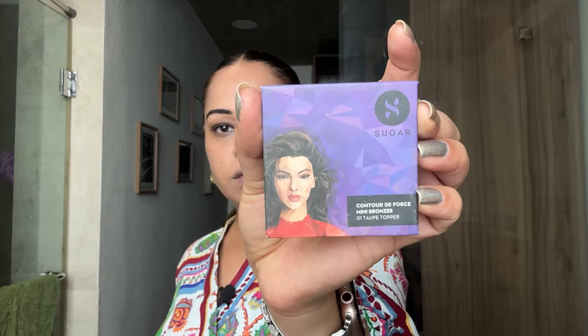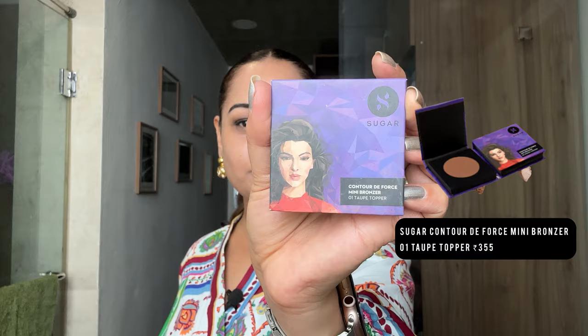Now time for some contouring. I use a powdered contour from Sugar — it's called the Contour De Force Mini Bronzer and the shade is 01 Taupe Topper. I love it — it's almost over, I'm going to replenish it. I'm going to apply a little bit under my cheekbones, a little on the forehead, and a little on the chin and jawline. Can you tell the chiseled contours?